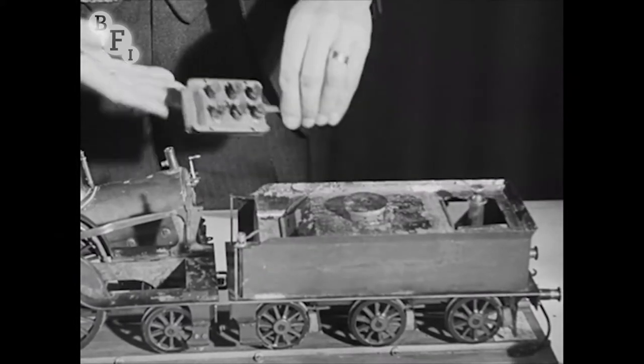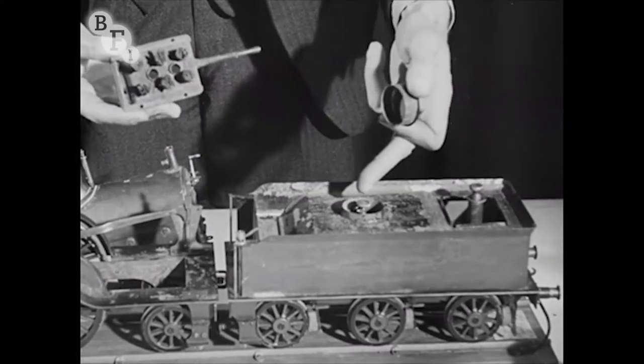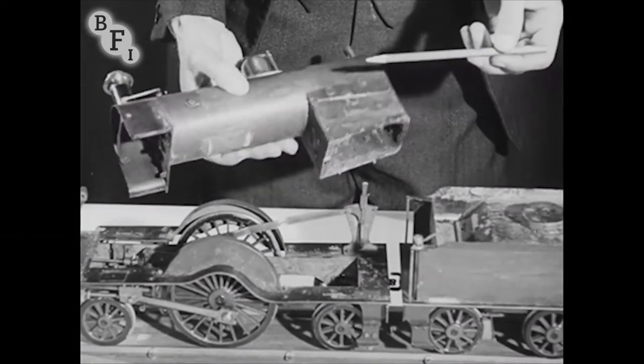Oil fuel is burned in this model. Enough fuel is stored in the tender for an afternoon's run. The flames pass along the tubes and the water around them boils. If the fire's all round and the water goes through the tubes instead, the result's just as good. Plenty of steam either way.